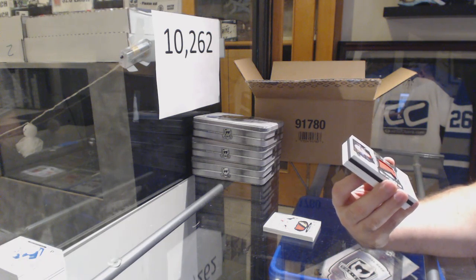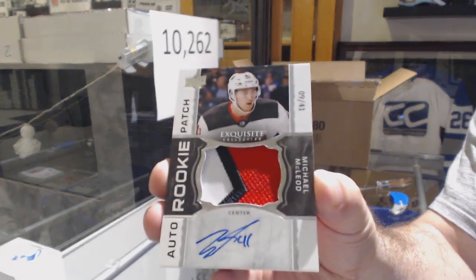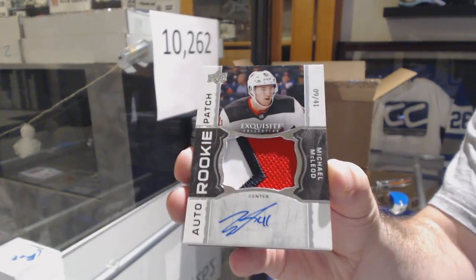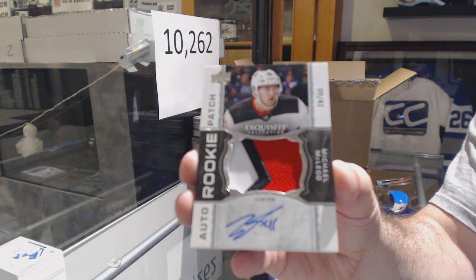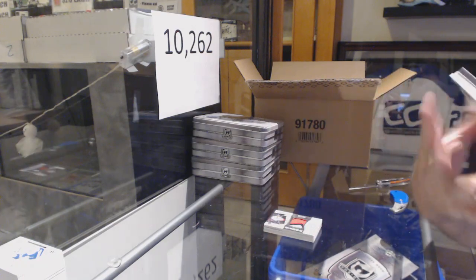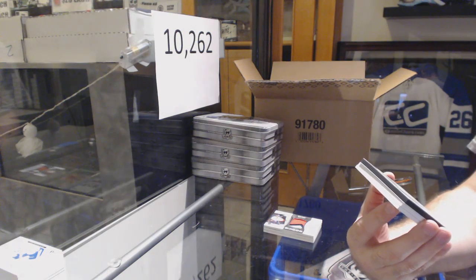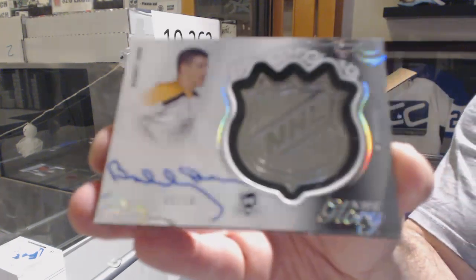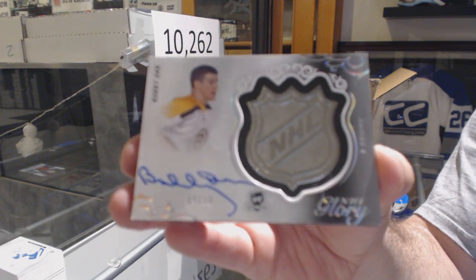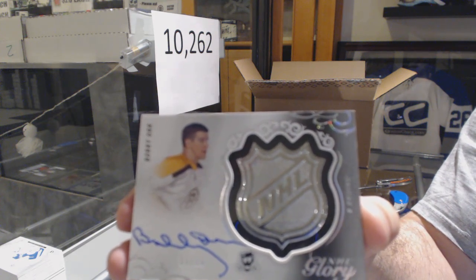Number 241, Rookie Patch Auto for the Devils — Michael McLeod. It's an Exquisite case now. I feel good about this, I'm not going to lie. Number 9 of 10 — NHL Glory — Bobby Orr.